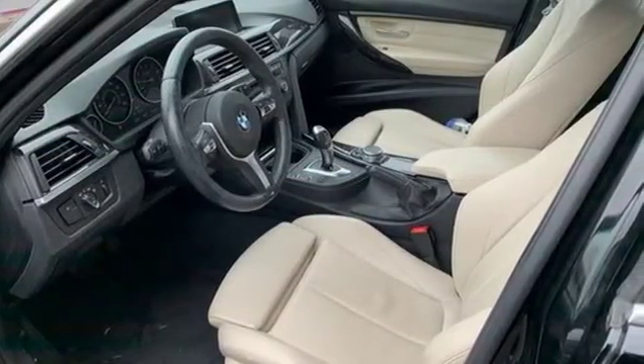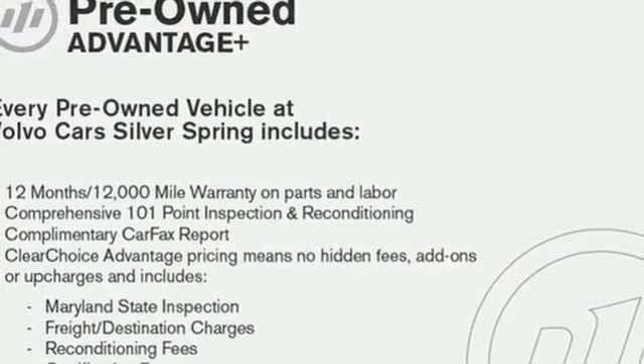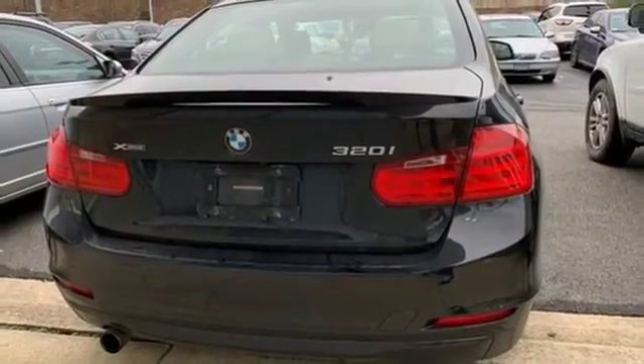The twin-powered turbo engine, driving dynamics control, and dynamic stability control deliver a ride like no other. Feel the rush of excitement again. Come in and take this BMW for a test drive.